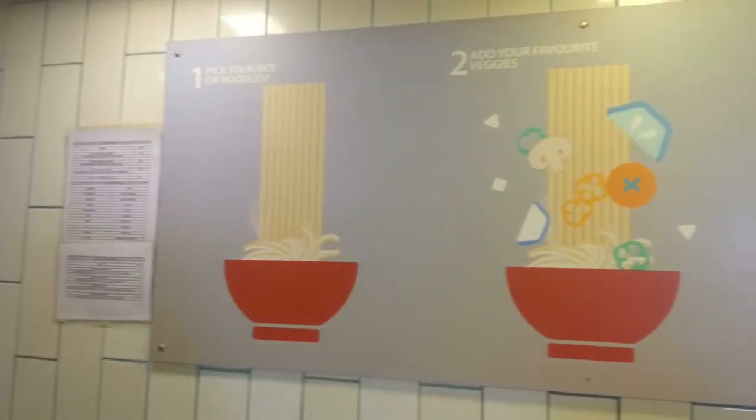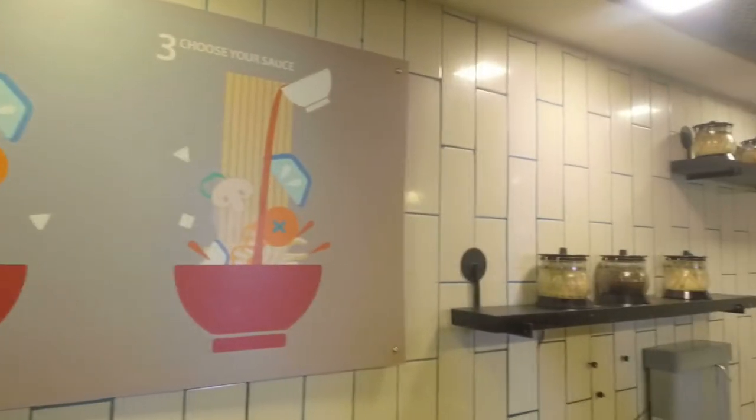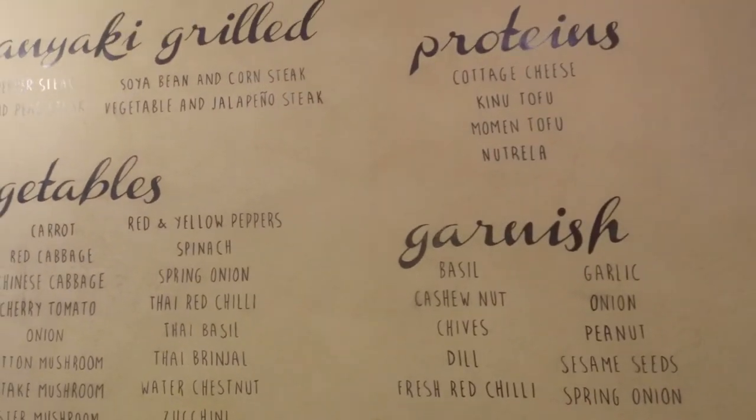We've retained the originality of these sauces, so you will not be able to tell the difference whether it's an authentic sauce from Southeast Asia or one created ourselves in-house. Our speciality is make-your-own walks, where we give customers the choice of choosing your base, your sauce and your vegetables. The idea behind this is that you can create multiple options and variations, so you won't get bored eating the same food every day. You can have a walk every day for the next 15 days and every walk will be different because you have the option of customized food to your own taste and choice.